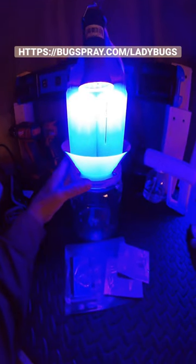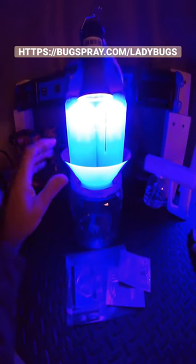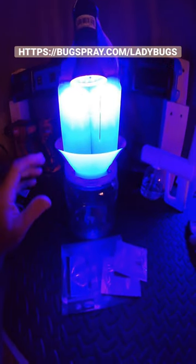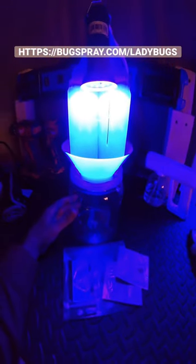Well, if so, go to Bugspray.com/ladybug to learn more about this trap. Our trap deploys UV light and has special pheromones to attract both the ladybugs and the stink bugs.